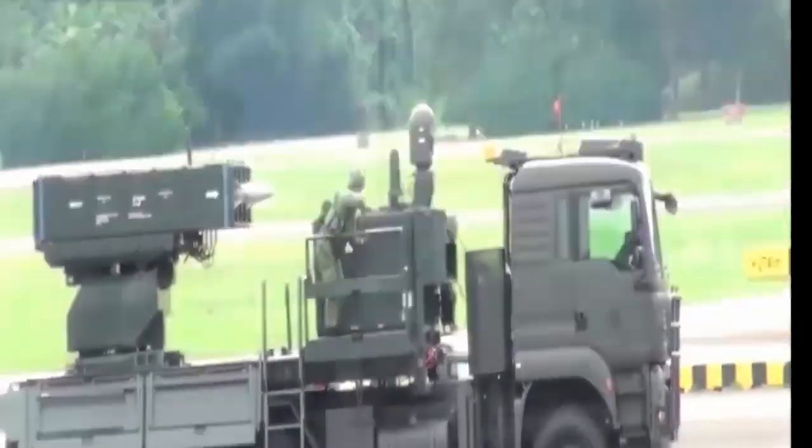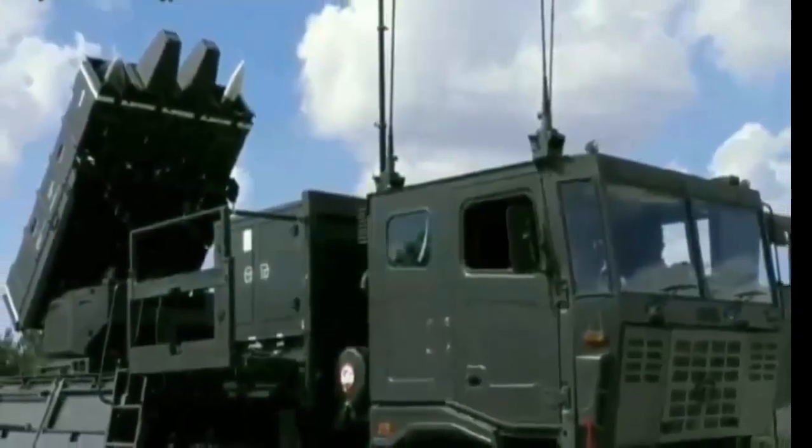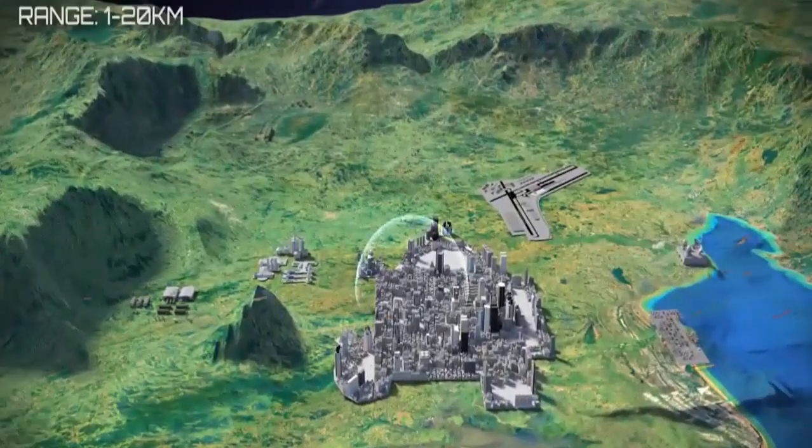This system achieved a notable milestone in 2005 when missiles were fired against test targets in Shadema, Israel and scored direct hits. Since then, it has been showcased in multiple military exhibitions throughout the world.